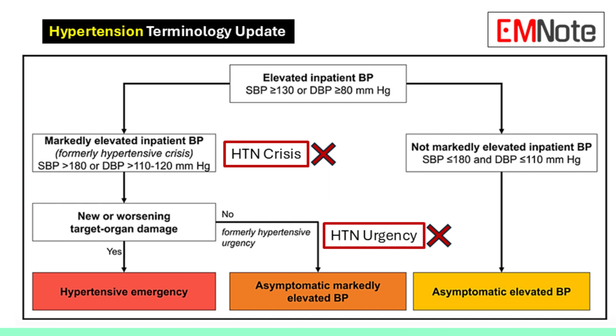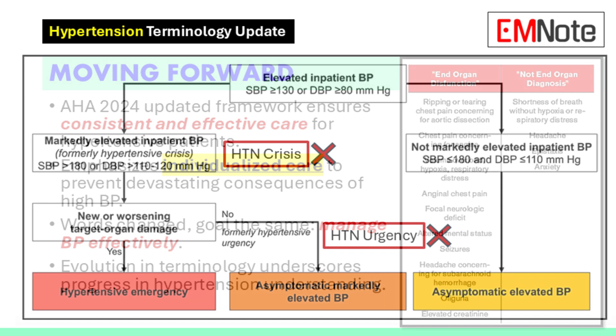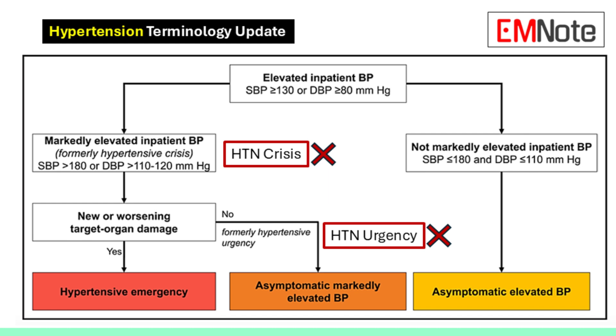Depending on the patient, we might order lab tests, an electrocardiogram, or even imaging studies. For this group, oral medications are often the first choice since the situation is less urgent. There are many oral antihypertensive medications to choose from, each with different mechanisms of action and side effect profiles.